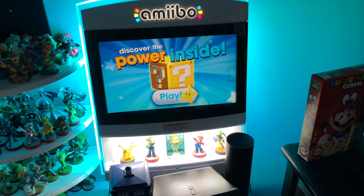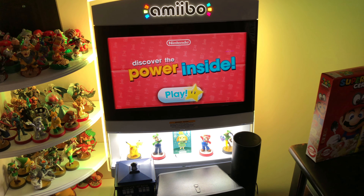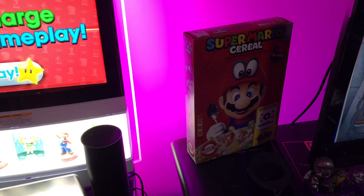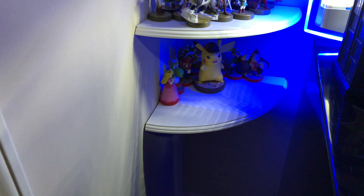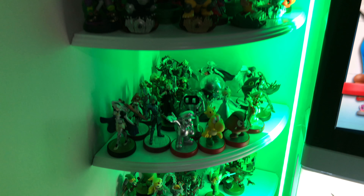The first thing you're going to see is this Amiibo display that would have been in a retail shop that I picked up, which is very cool. It has good LEDs. I do have the Mario Amiibo cereal there, you can see. I have quite a few Amiibos. I have another Amiibo video from a while back you could check out if you'd like.